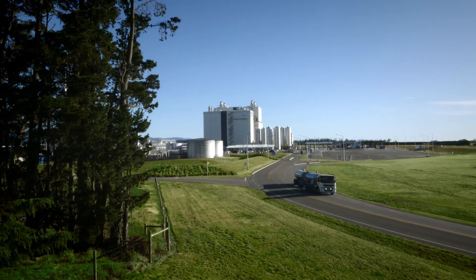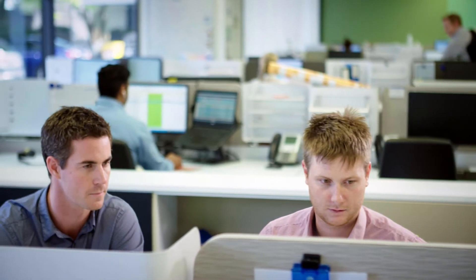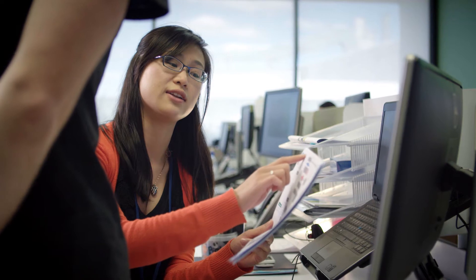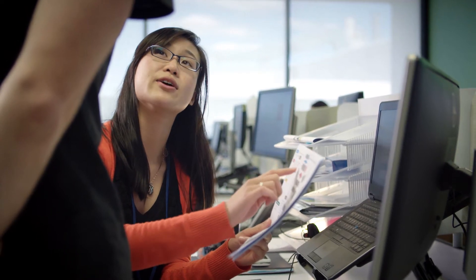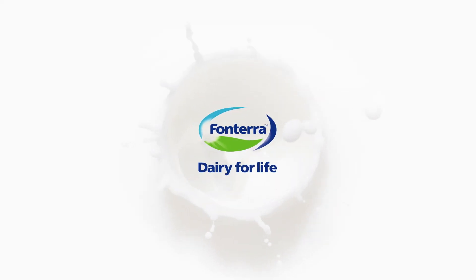With a world-class sustainability team, we're working hard to keep our energy consumption down, while at the same time researching renewable sources of clean energy to add to our mix, so we can put even more good into sharing the goodness of dairy. We are Fonterra, and this is Dairy for Life.